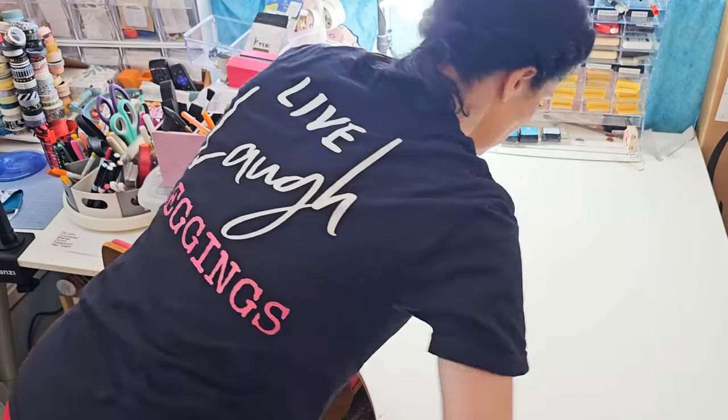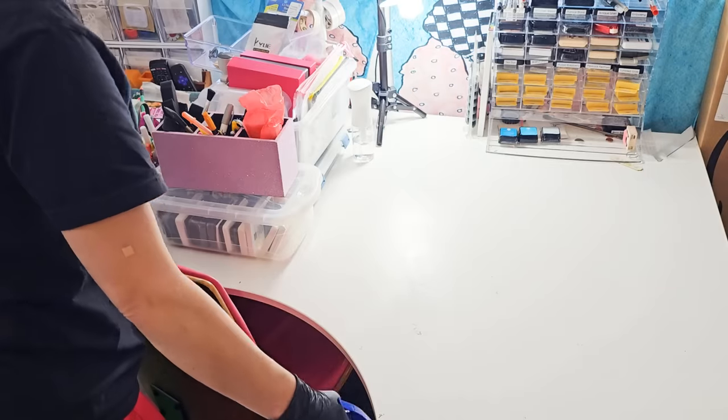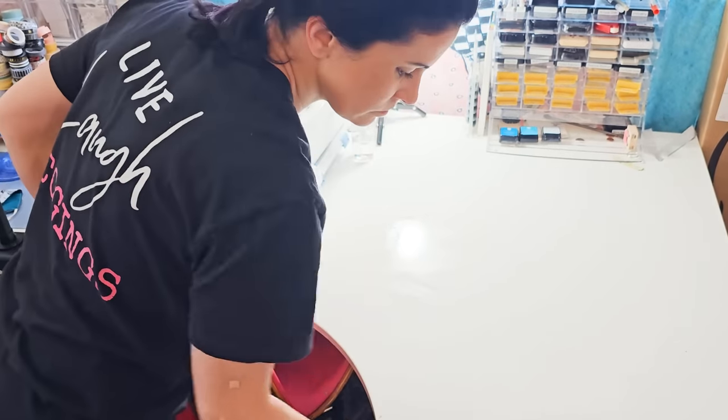This is just some all-purpose cleaner. I didn't want to spray it directly on the table at first because it was kind of dusty and I didn't want to make all that dust go flying everywhere.